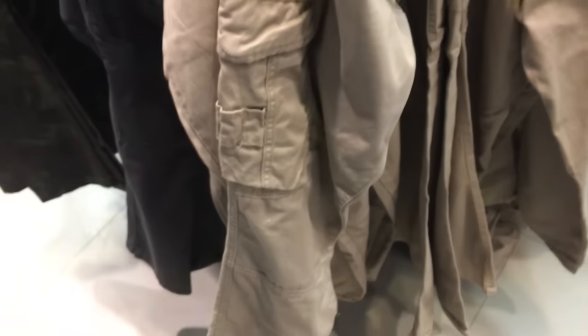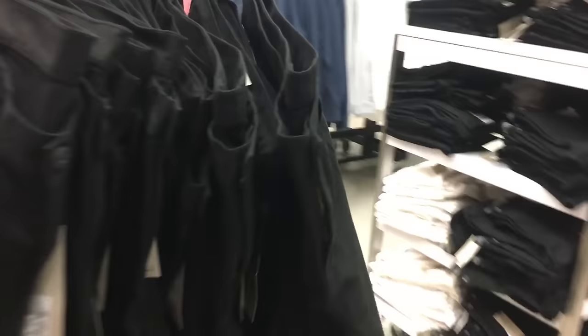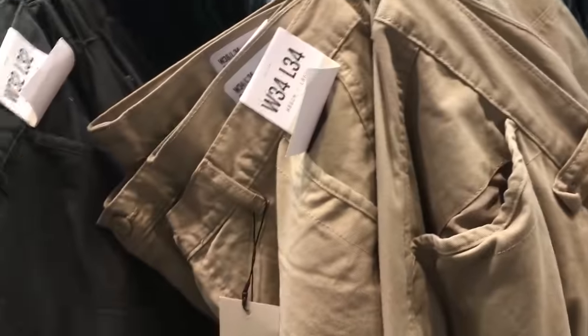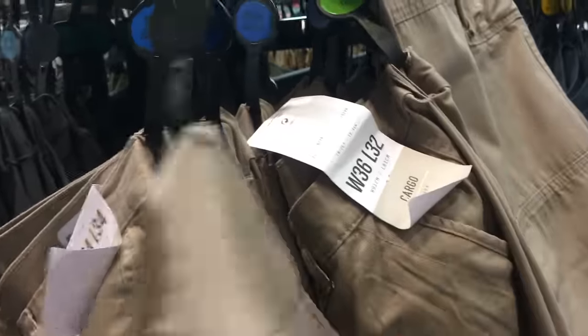I've been looking for a pair of cargo trousers in this colour for ages, and I can't remember what size my ones are at home, so I'm going to try these on — if they fit I'm going to get them because I love my black ones so much. They don't have a 28-30, all they've got is a 30-32, which is really annoying because they're so nice and I haven't seen them in my Primark in Birmingham. I'm absolutely gutted.